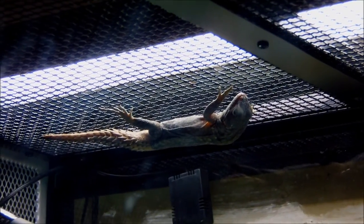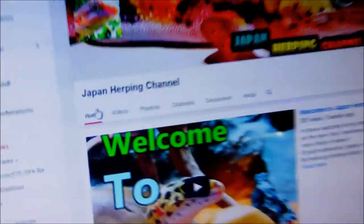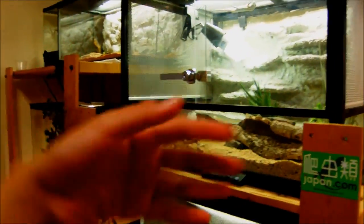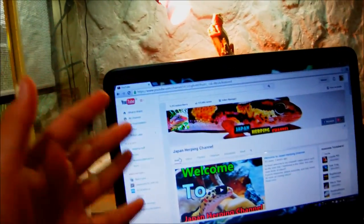Hey guys, this will be an update video on all my reptiles and YouTube. I'm going to be talking about all the new changes in the last few months, the upcoming plans on YouTube, what I'm going to be doing, and also about all these subscribers.